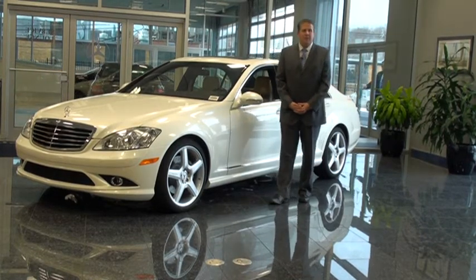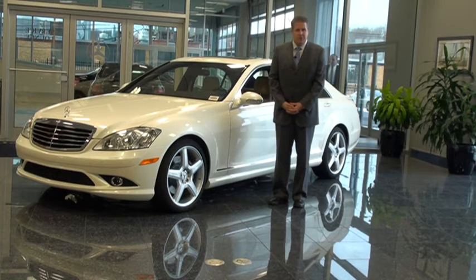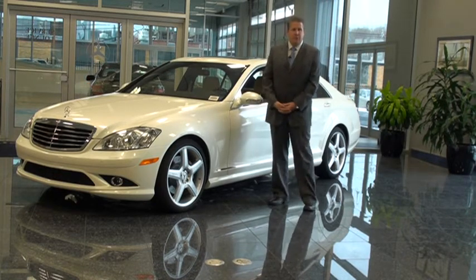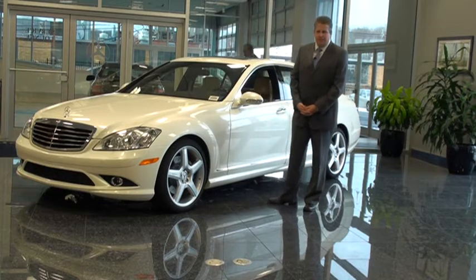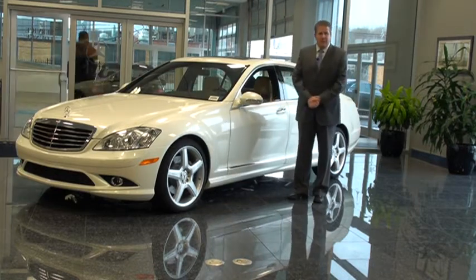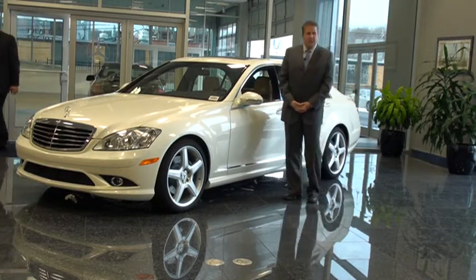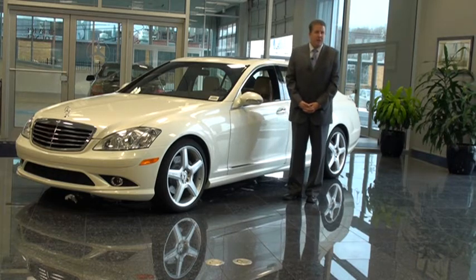Hi everybody, my name is Mike Serpone and I'm a sales representative here with Rakitina Mercedes-Benz in Union, New Jersey. I'd just like to share a couple of things with you about the 2009 S550. In 2007, this was a brand new style that Mercedes-Benz came out with, and it's been one of the best received models that Mercedes-Benz has had.